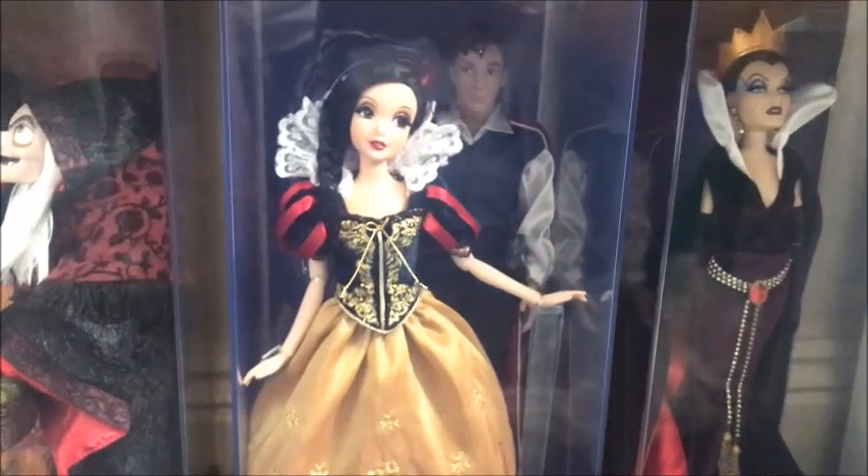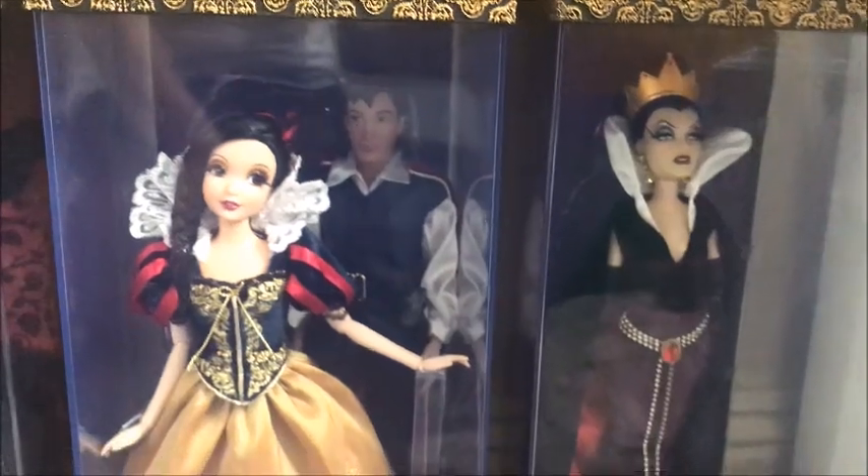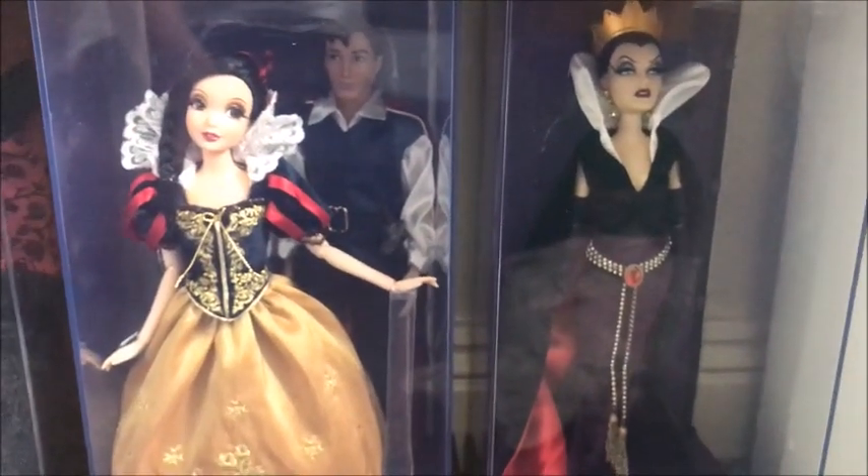Then we've got designer Snow White and the Prince — still one of my favorites. And alongside there we have the Evil Queen.